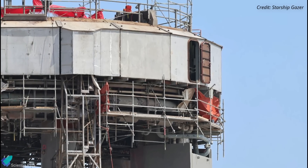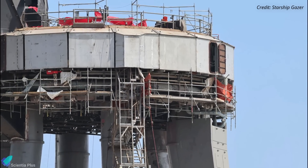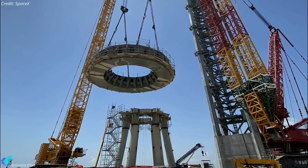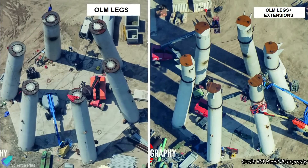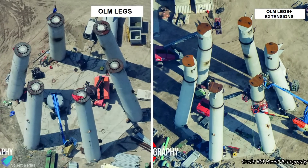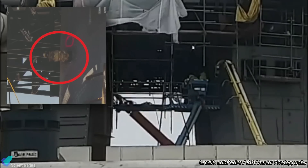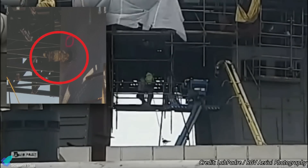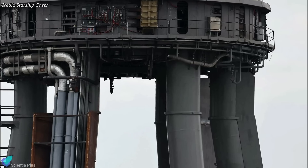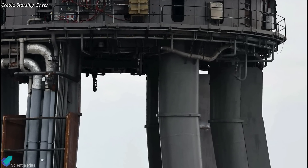The doors installed on some of the shields will ensure workers can continue to access essential parts inside the launch mount. The construction of the six launch mount legs on which the launch platform rests was completed in mid-2021. The legs were filled with rebar and concrete after construction, but the vertical extensions installed above them were hollow until last week. A few days ago, teams installed concrete injection ports on the leg extensions and began pumping concrete into them. The vertical extensions are currently the weakest parts of the launch mount, but that problem will be solved once all the extensions are filled with concrete.